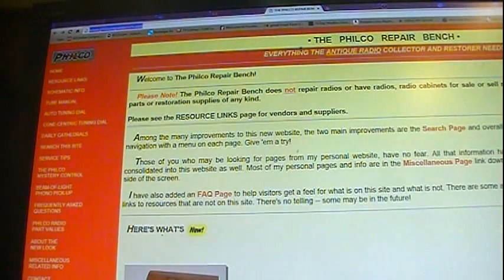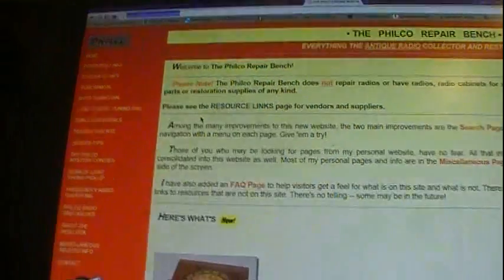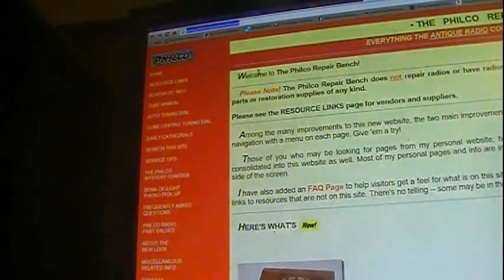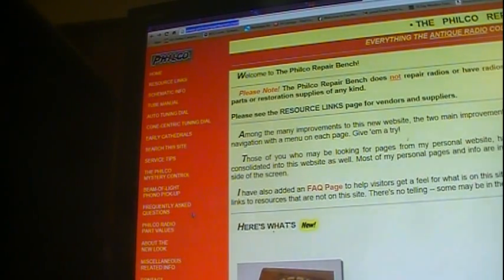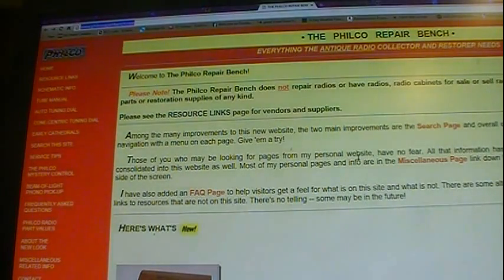If you're working on a Philco, this is a great site. He has schematics and service information, a lot of information, plus over on the side he's got several links on various topics and information on Philco radios. It's a Philco Repair Bench, but he does sell service information. I'm not sure of the price — I forgot to look that up — but you can check him out.